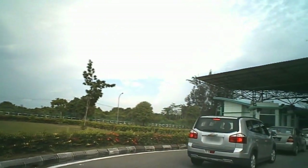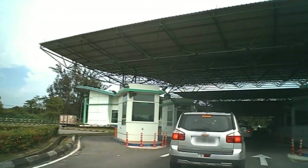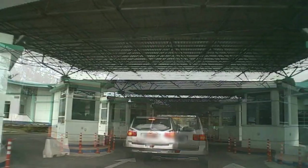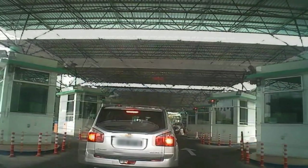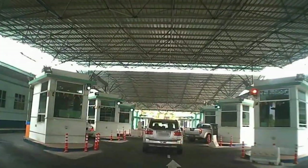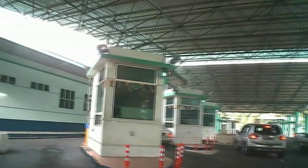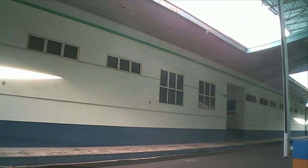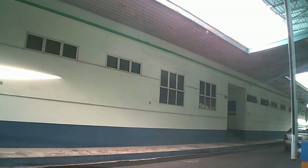A bit further on we come to the Malaysia entry border control. So firstly we queue, then we select the next available window, hand over our passports, receive our stamps into the country, and that's it — we're done.